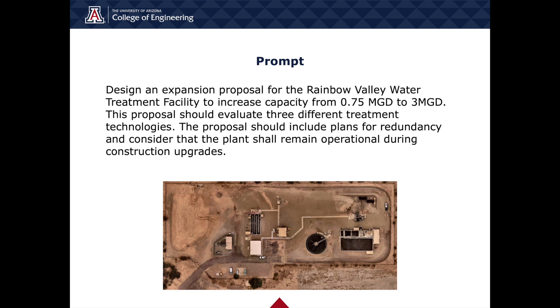The Rainbow Valley Water Reclamation Facility is in need of an expansion to meet the demands of an expanding local population and improve work quality for operators on site. The plant has a current capacity of 0.75 million gallons per day, and the City of Goodyear wants to expand the capacity to 3 million gallons per day. The plant currently struggles with maintenance of major unit ops because there is no redundancy, which means they cannot take any unit ops offline for service.